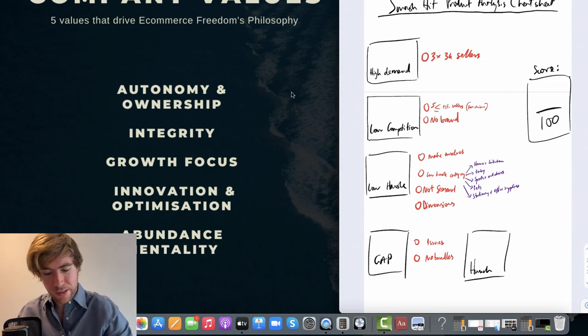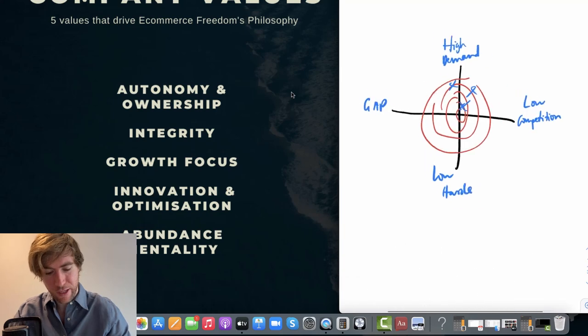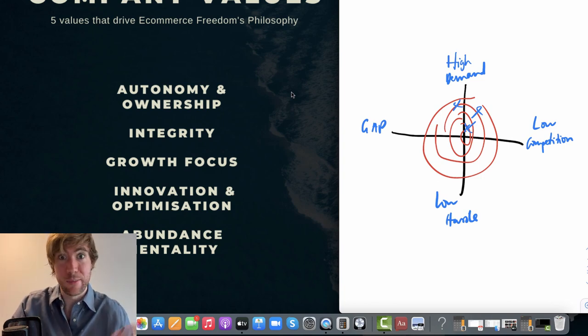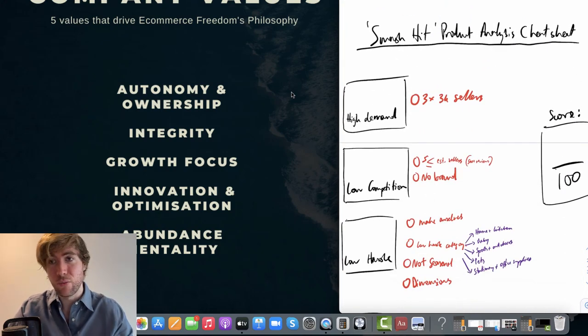The first thing we always want to analyse when we're looking at a niche is the demand levels. If we go back to the smash hit product radar, which is the process I use to analyse all the products I look at on Amazon, high demand is the number one thing we want. We want to find products that are selling well already so we can enter into a marketplace where there's already money — customers are evidently spending money so we can get some of that cash. So does the product have high demand? Well, let's have a little look.